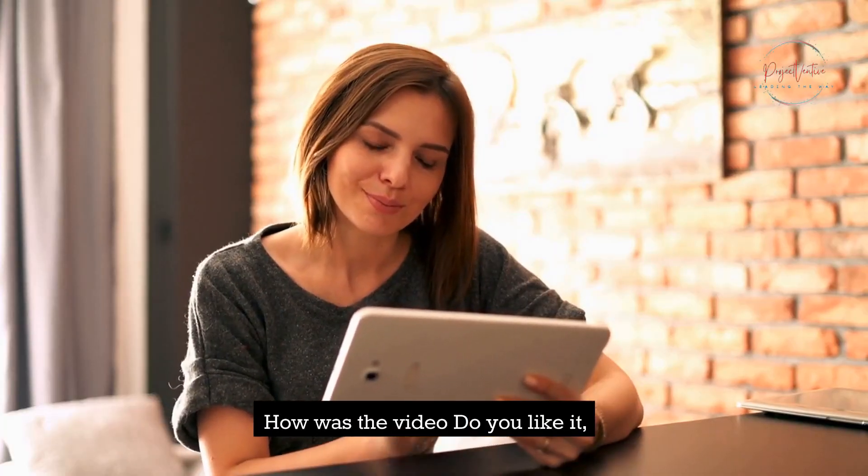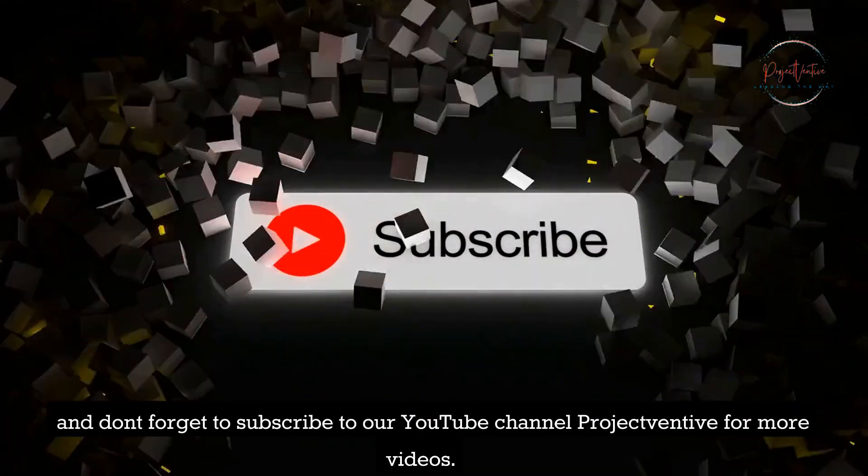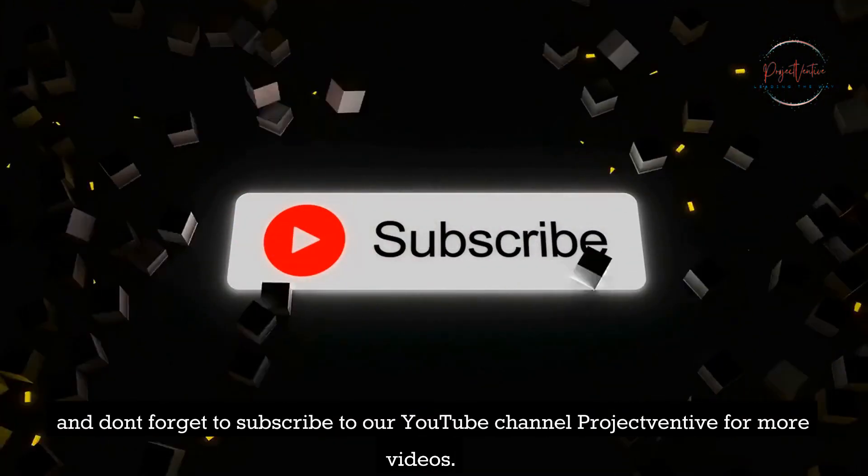How was the video? Do you like it? Post your precious feedback in our comment section below, and don't forget to subscribe to our YouTube channel Project Ventive for more videos.